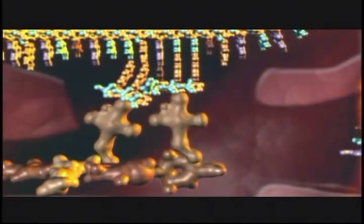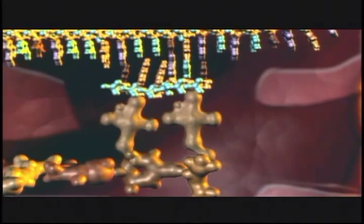With computer animation we can enter the cell. Here the staggering complexity of its molecular machinery is clearly seen. It's like going into an automobile factory.